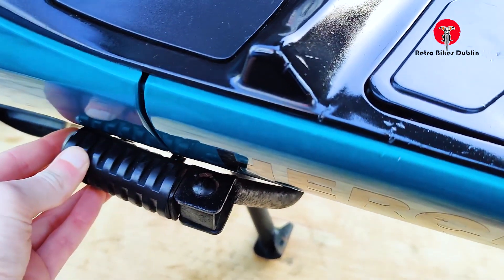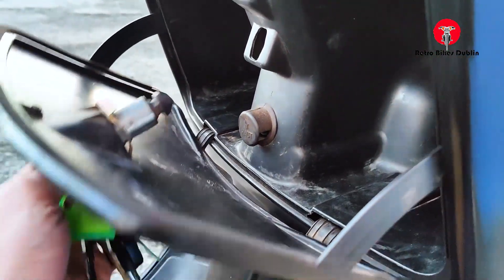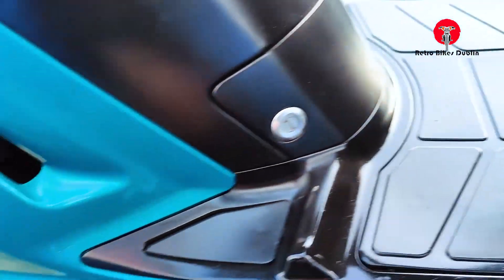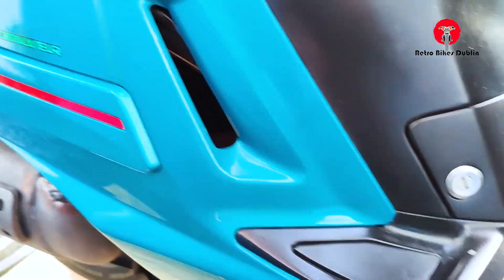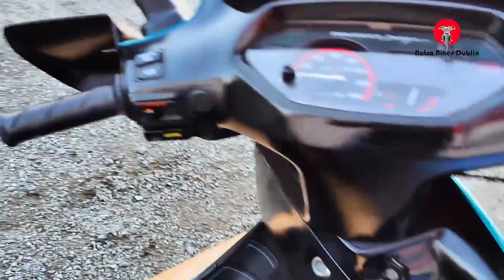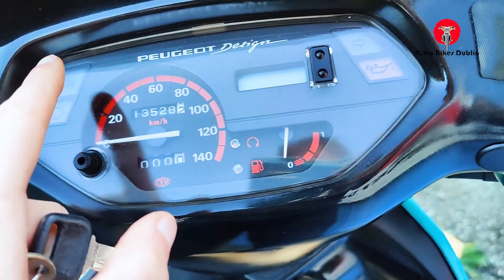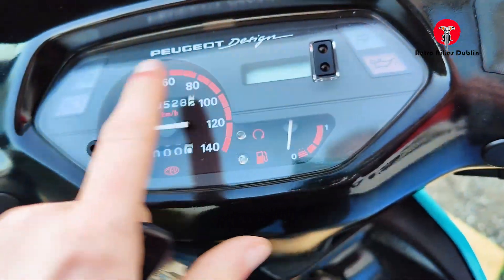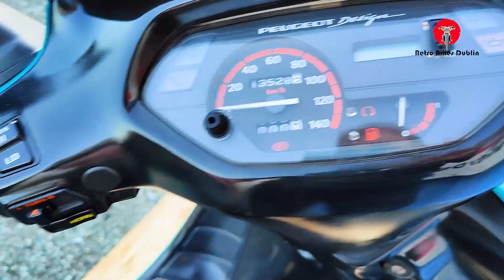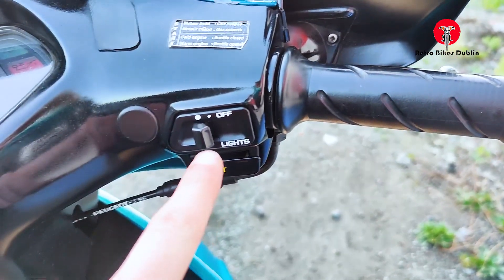Original pillion passenger foot pegs are working. There's a bit of extra space under the odometer for sunglasses or similar. Keys for all the extras like the back box are all present. Only 13,528 kilometers on the clock. The dials are all really clear with no yellowing or fading, and the writing and text on the left and right hand controls are all really clear with no fading at all.